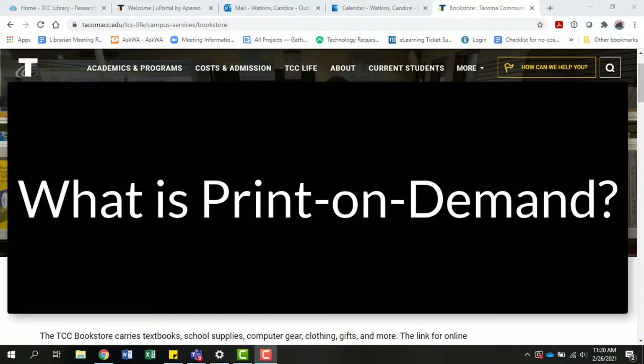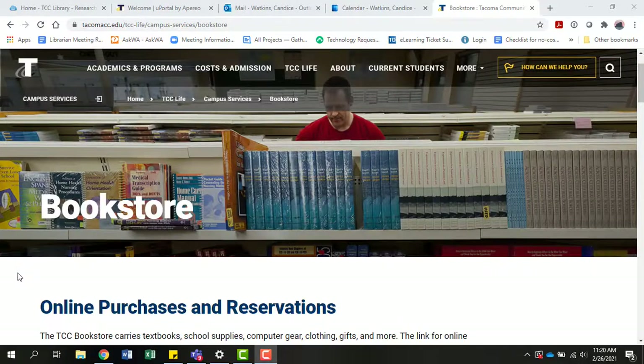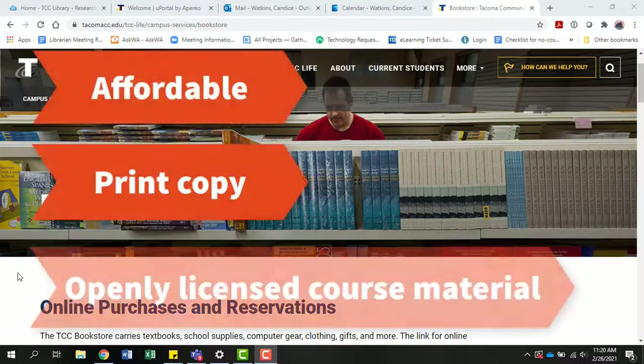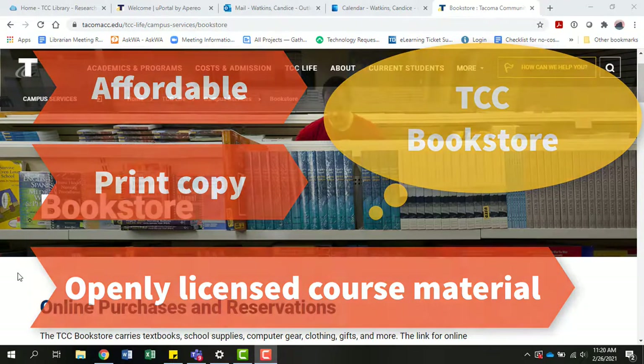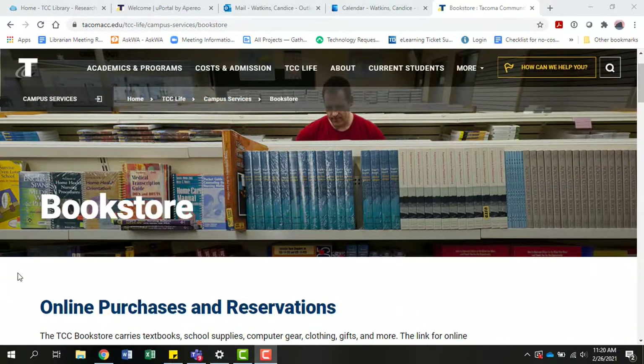What is print-on-demand? Print-on-demand provides an affordable print copy of an openly licensed textbook for students to purchase in the campus bookstore. If your faculty are already using an OER textbook or course materials, you can work with the TCC bookstore to provide a low-cost print option for your students.